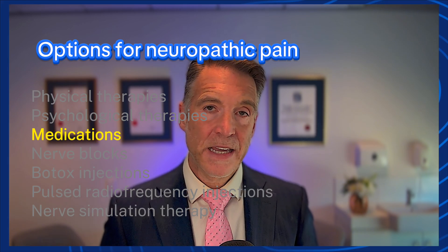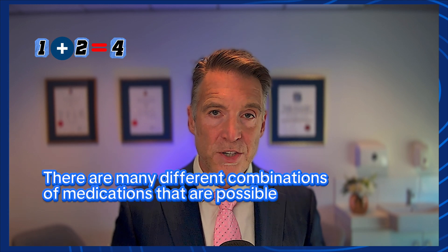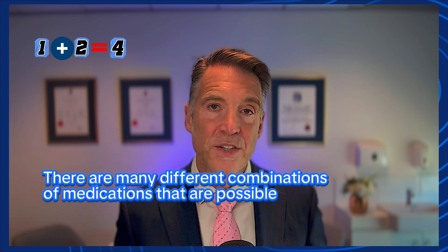One thing to understand about using medications to treat neuropathic pain is that sometimes medications can be used in combination. For example, a sedative medication is combined with a non-sedative medication. It might be better to use two medications in lower doses than one medication in a higher dose. It really depends on the person because there might be some medical conditions that may prevent us from using a certain medication. Different people have different symptoms and have tried different medications, so it comes down to quite a bit of expertise and experience.